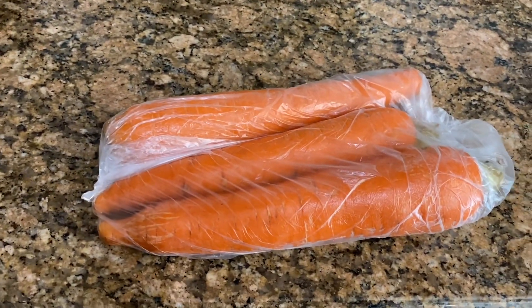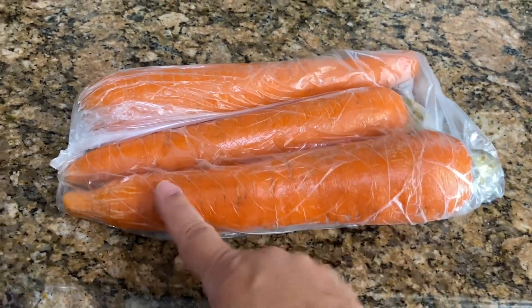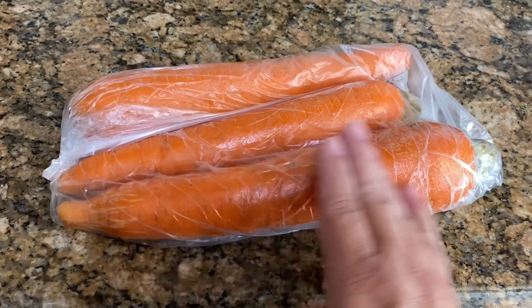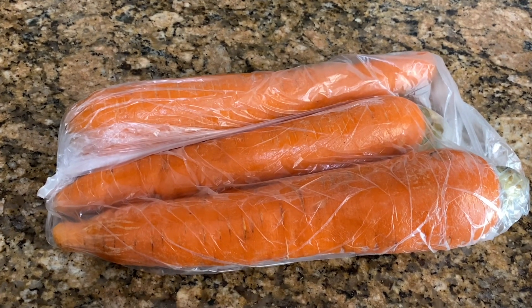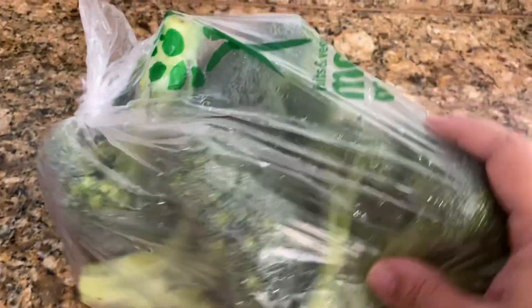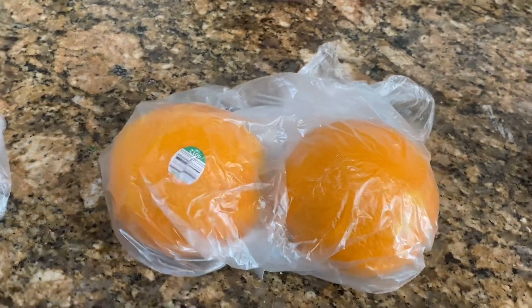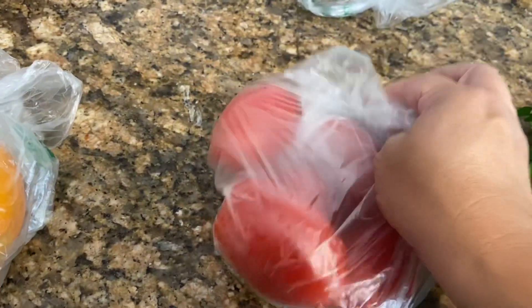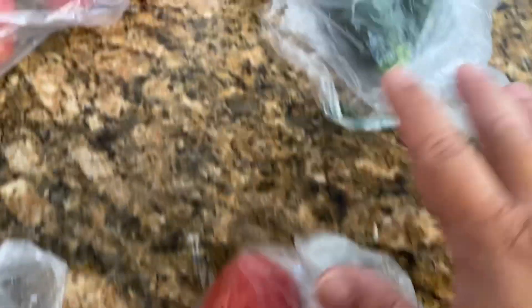I wanted to show all the fruits and veggies I got. Look at how gorgeous these carrots are — they're huge! My goal is to slice these up and use them in one-pan sheet meals. I also got some broccoli, apples on sale at 88 cents a pound, some tomatoes, and — I forgot lettuce, so I'll have to go pick some up.